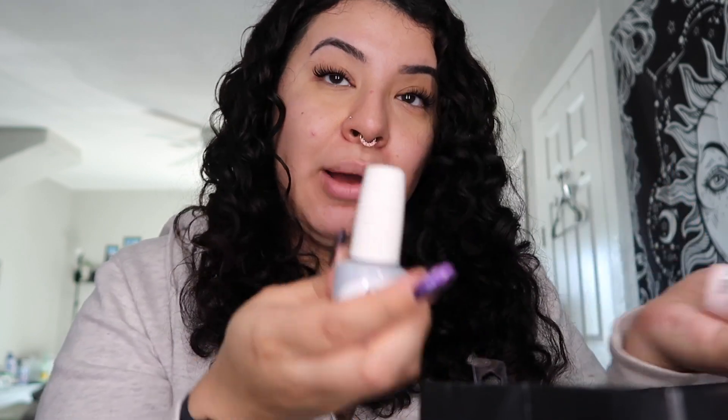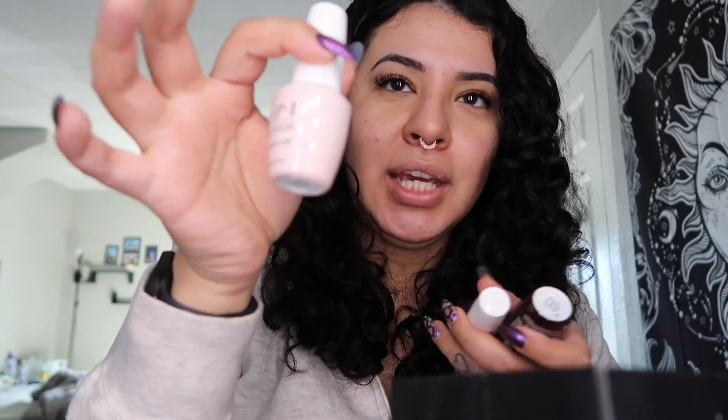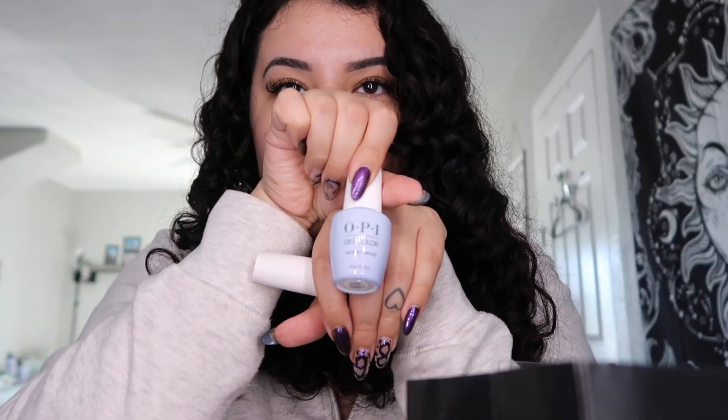Last but not least, she got me a ton of OPIs. She got me a white color, a strong base coat, a pinky nude color, a black, a brown, a top coat, and a really pretty lilac-y color.